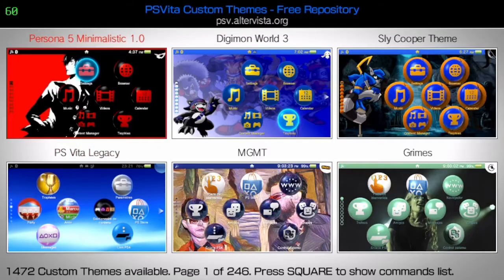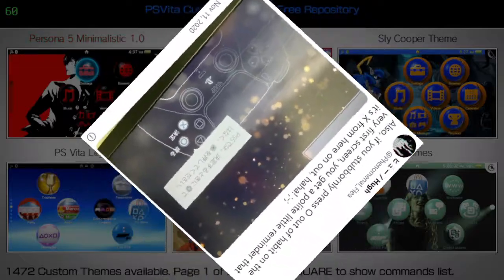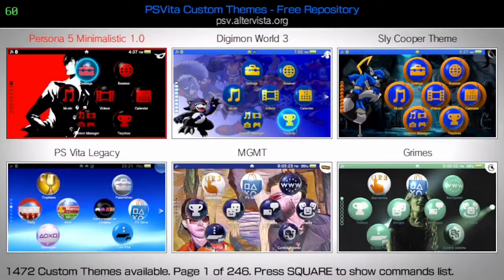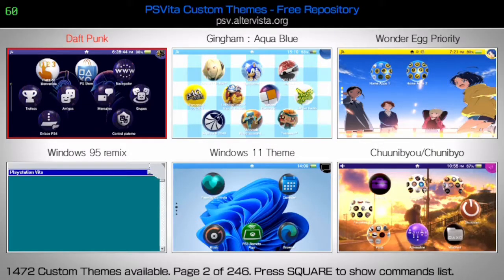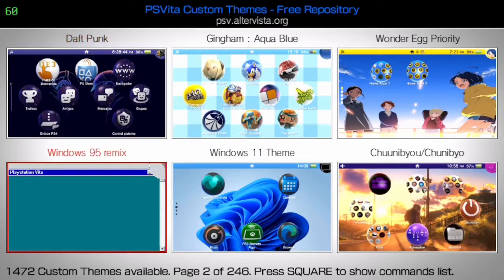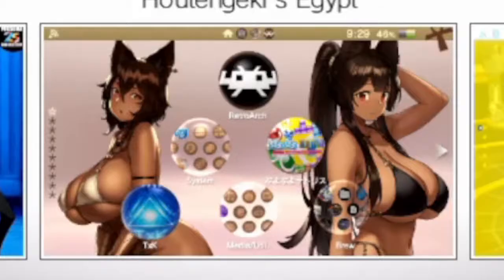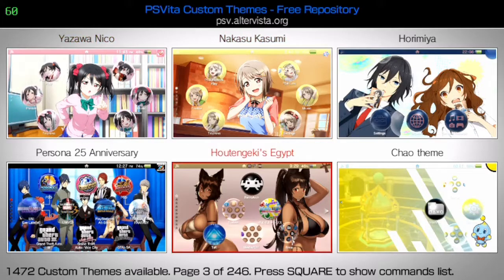They swapped that in Japan for the PS5, and it's confusing for all the Japanese gamers — those poor guys. But anyway, let's look at some PS Vita themes. We've got Daft Pug, Windows 95... I'm looking for 'Perversion' — yep, we found it.